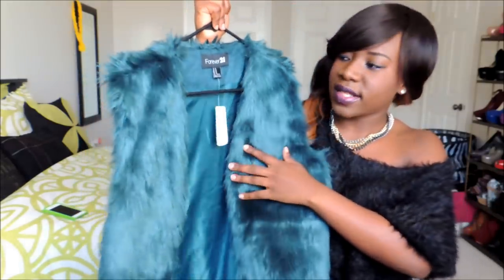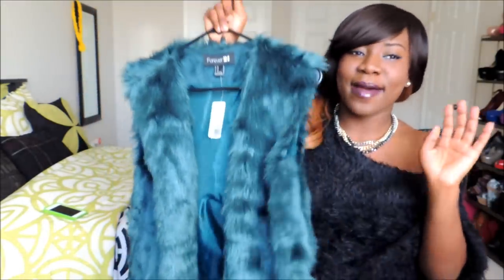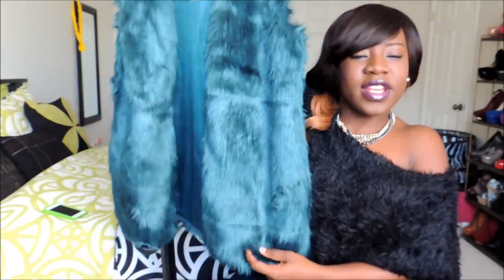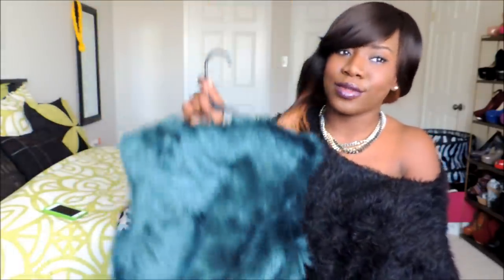Also from Forever 21, I got this teal faux fur vest. I am really loving faux fur — I'm just attracted to it. Good thing it's faux! I really like this one too. It was about ten dollars, marked down from 47 dollars.